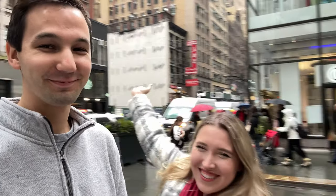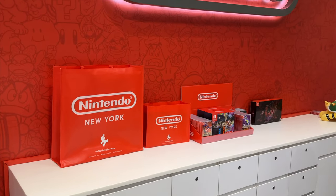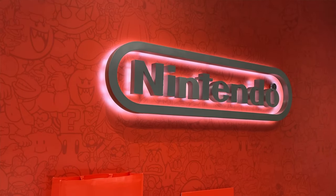Hey guys, so we are here in New York City and we have a very special surprise. Today we're going to be exploring the Nintendo store. We're going to go in, do a quick tour, see some of the merchandise, and hopefully pick up some cool stuff. Let's go in.